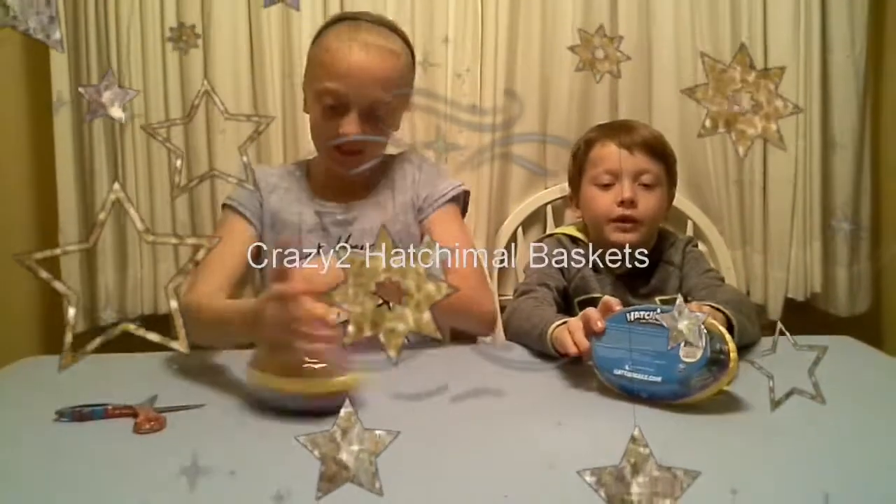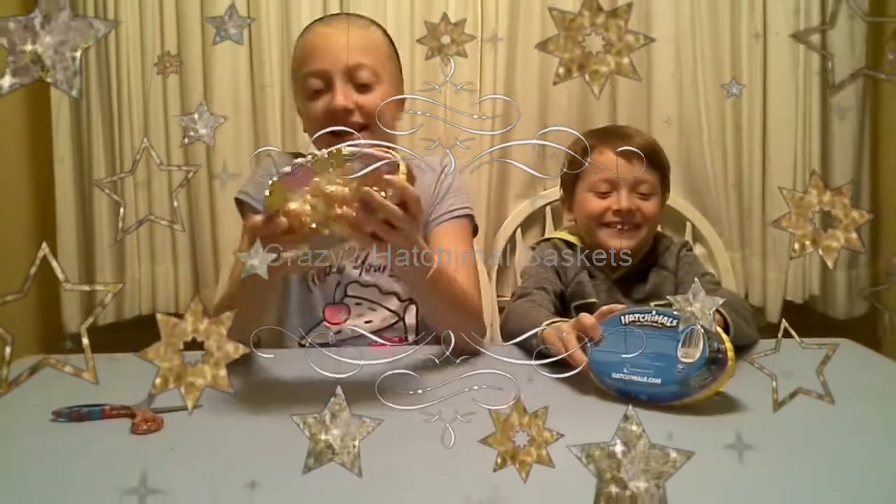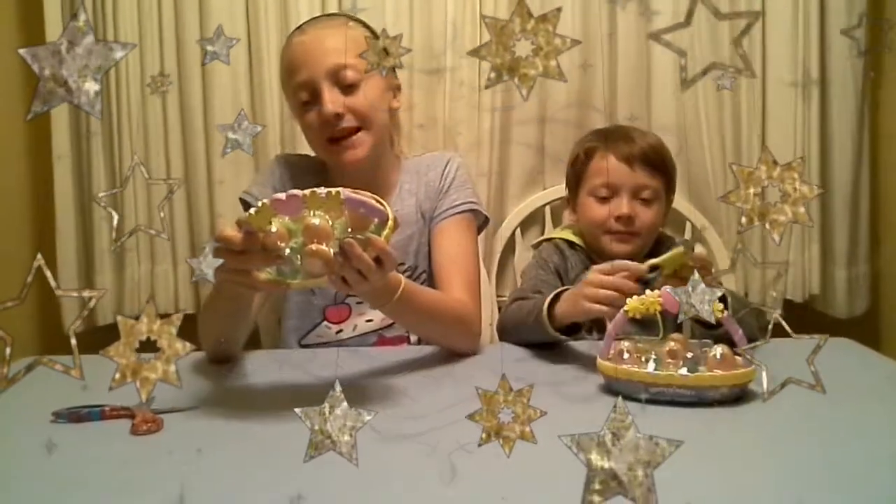We'll be doing another video about Hatchimal Collectibles Baskets!